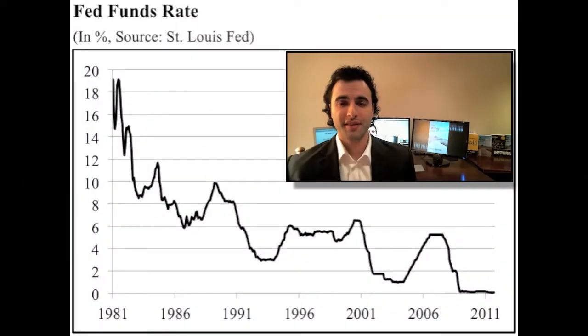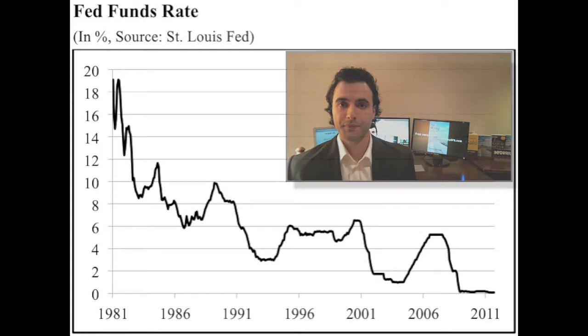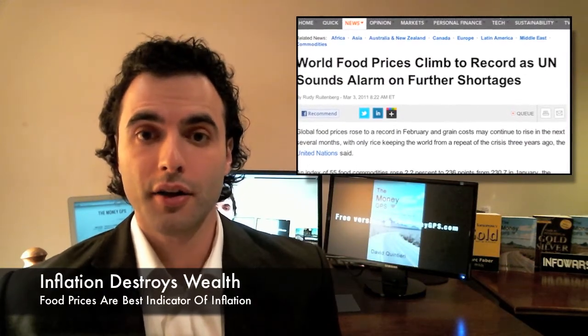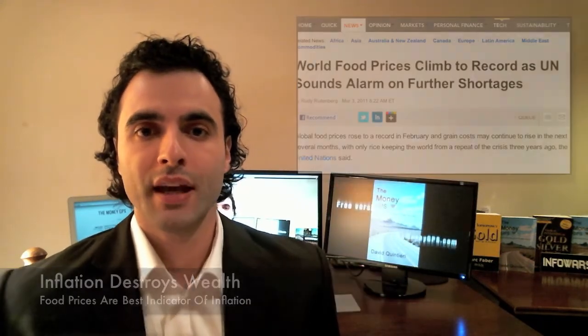Governments have put themselves in a very bad situation. They've brought interest rates all the way down. They can't bring them back up because if they do, they'll crash the economy. If they continue to manipulate interest rates like they are by printing money, this is going to destroy the wealth of the citizens through inflation.